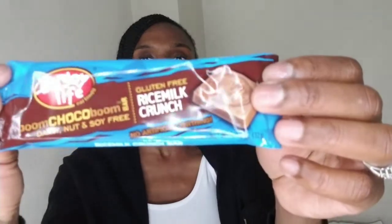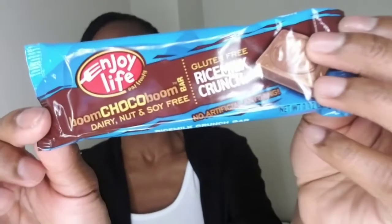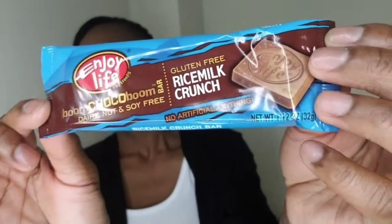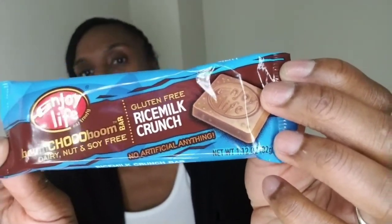I'm going to show you what it is — it's this bar here and it's by the Enjoy Life company. It says 'Boom Choco Boom' and it says dairy, nut, and soy free bar. It's also gluten free — it's a rice milk crunch bar.